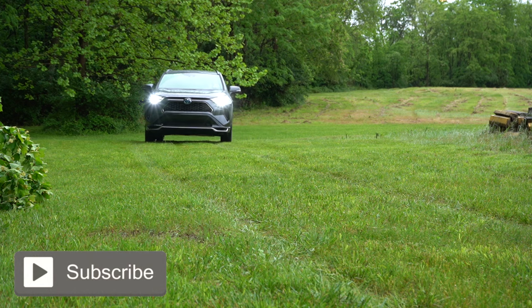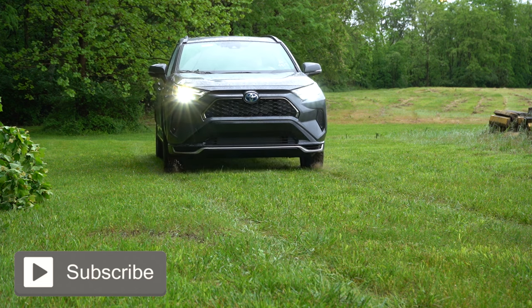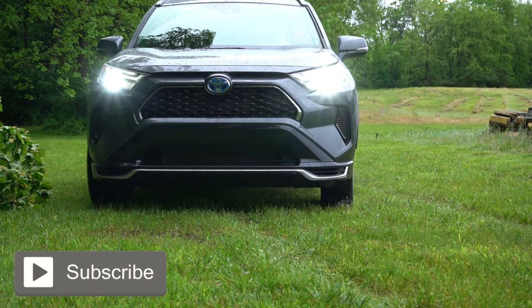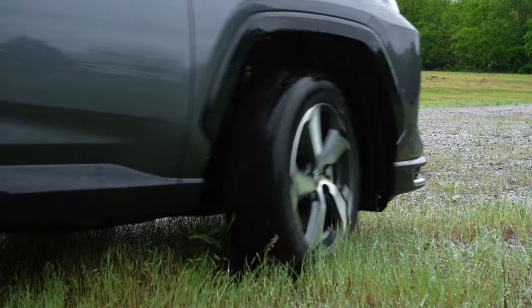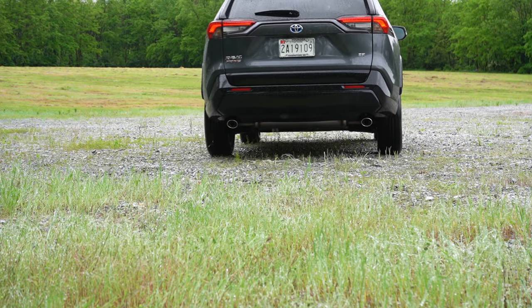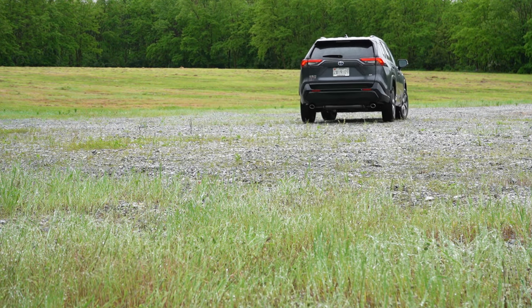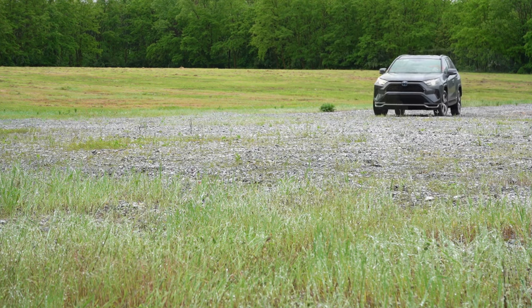Today we are in the brand new 2024 plug-in hybrid RAV4. I've never reviewed this one before, so it's about time I actually got inside. This is the plug-in hybrid version, so it does have a full electric motor giving you up to 42 miles of range on a full charge. But if that were to run out, you still have the internal combustion engine, so there's no range anxiety with this one.